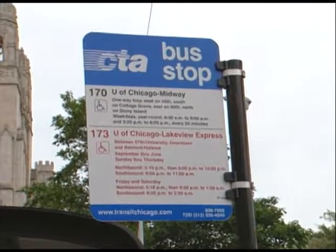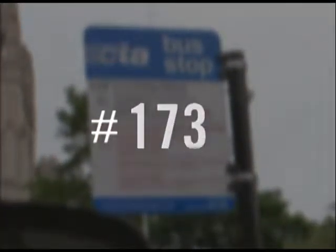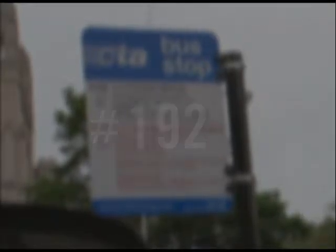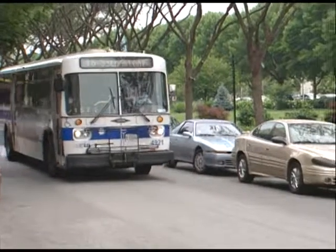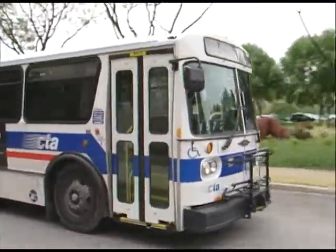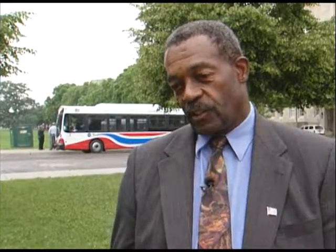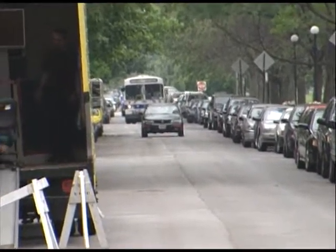The Optima buses will be used on several routes throughout the neighborhood, including five University of Chicago bus routes: the 170, 171, 172, 173, and the 192. The new buses will replace the old Pace buses that the CTA placed in service on those routes in 2005. The addition of the new 30-foot buses is expected to add reliability to the service provided in Hyde Park.